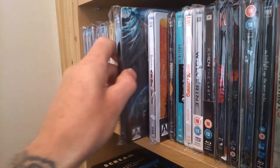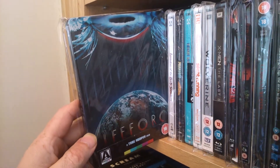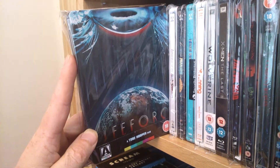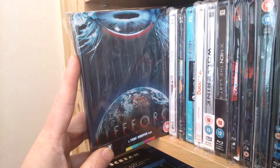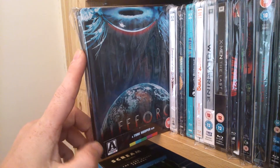Next one — another favourite of mine. I do have the DVD of this as well. Life Force. It's worth picking up. I do enjoy that one. Nicholas Ball is in it, and Patrick Stewart. Good addition.